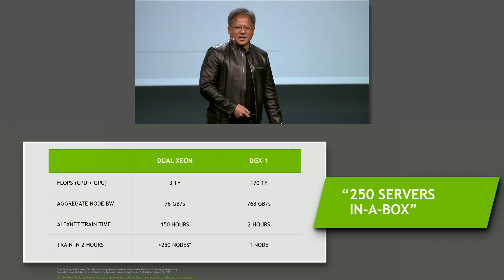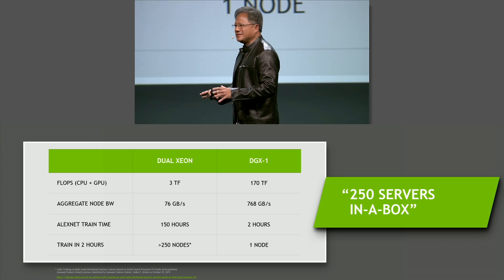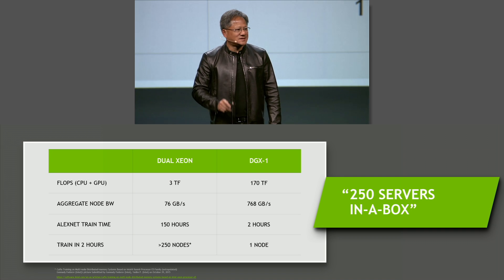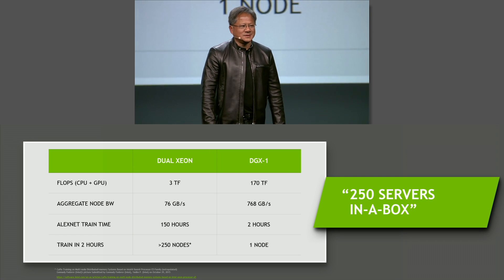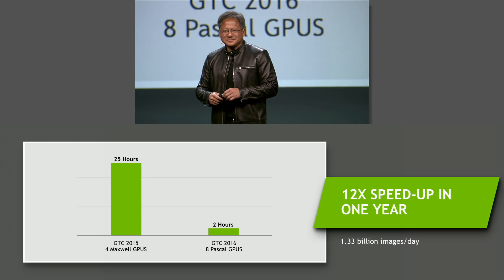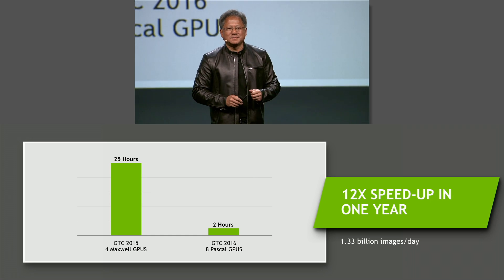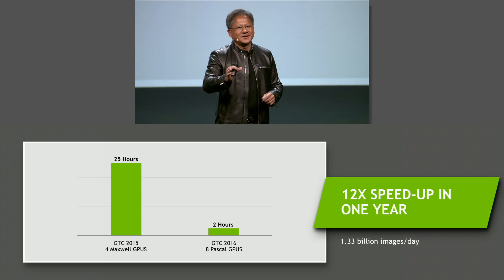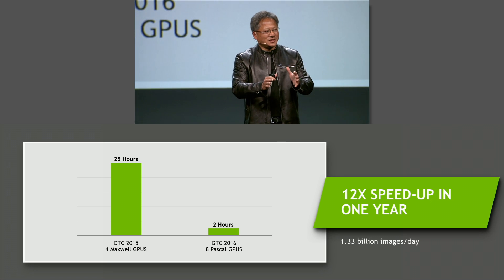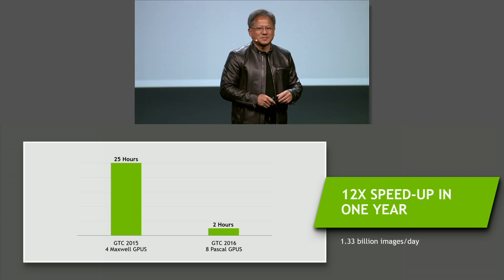Last year, I predicted that one year from now — having gone all in on Pascal, all in on NVLink, all in on the technology — we would see a 10x speedup year over year. Well, ladies and gentlemen, I'm delighted to announce that we achieved a 12x speedup year over year. The fastest computer in the world for deep learning at the time was four Maxwell GPUs. At GTC 2015, we were rightfully proud to announce we could train a network that used to take a month in just 25 hours. Today, we can do it in two hours — 1.33 billion images per day. This machine just cranks through it.